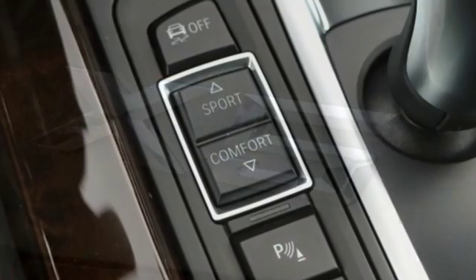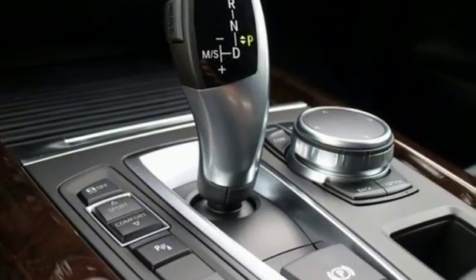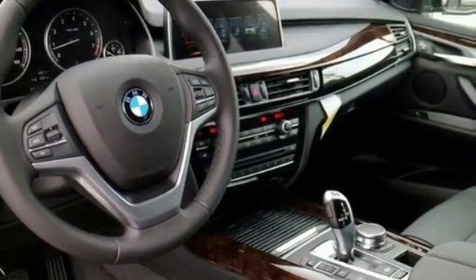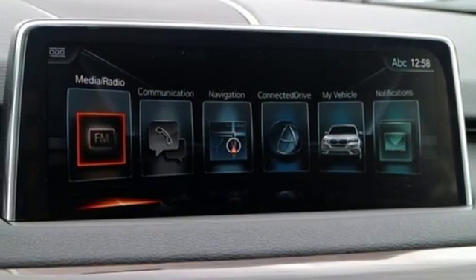You'll have plenty of room to take all the gear you need for your adventure, and getting there safely is no problem with dynamic stability control including brake fade compensation, start off assistant, brake drying, brake standby features, dynamic traction control and dynamic brake control.